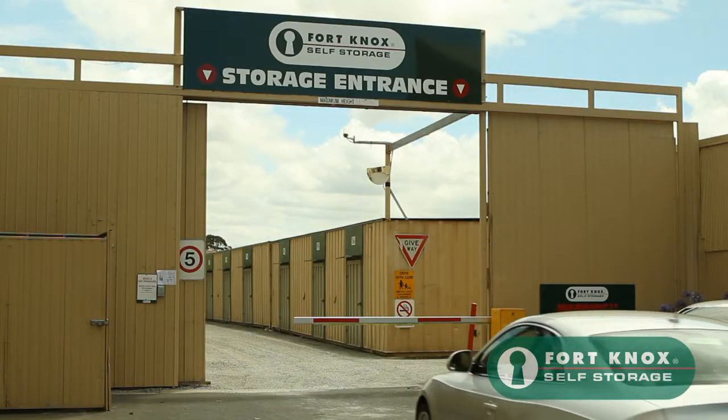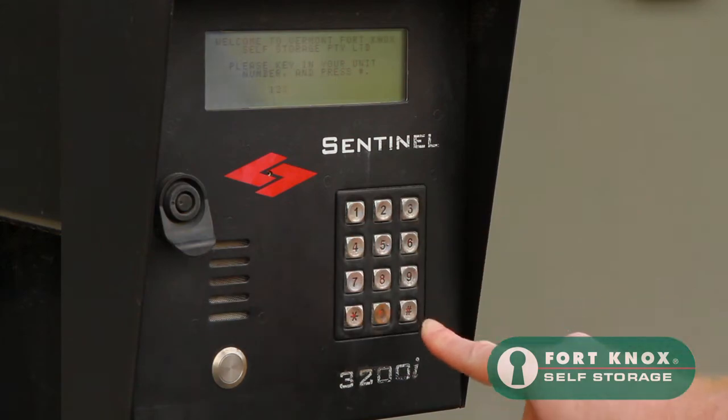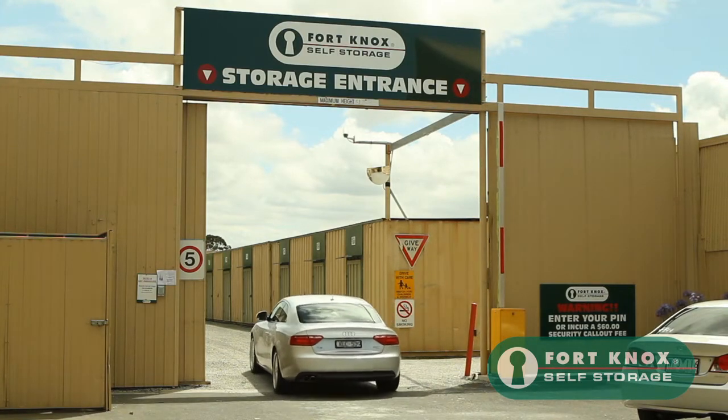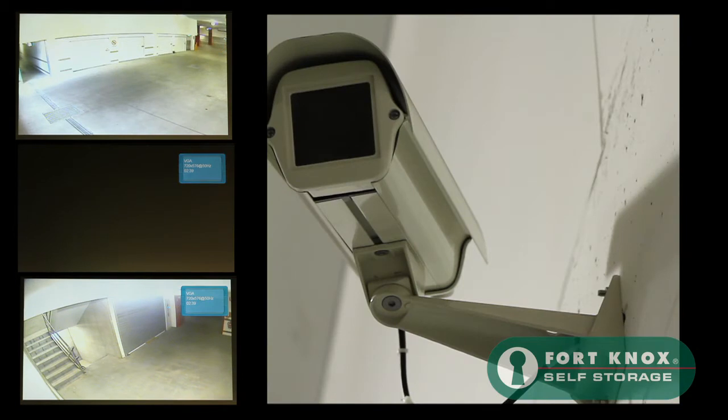Once you become a customer at Fort Knox Moorabbin you will have digital pin access to your storage unit during daylight hours every day of the year. We have 24 hour back-to-base camera surveillance and movement sensors throughout the facility to ensure extra security of your goods.